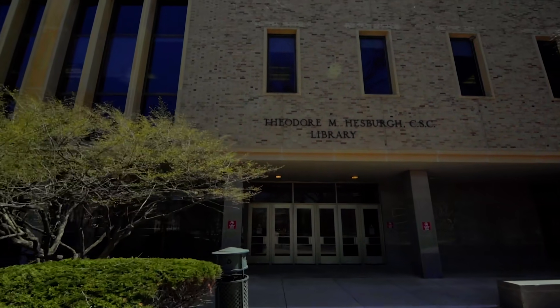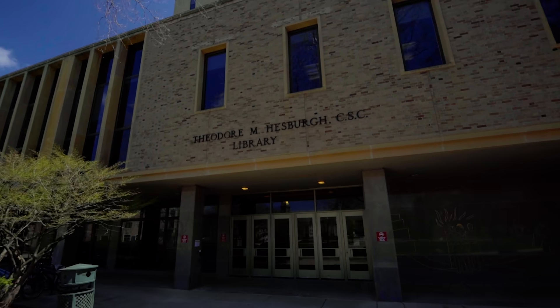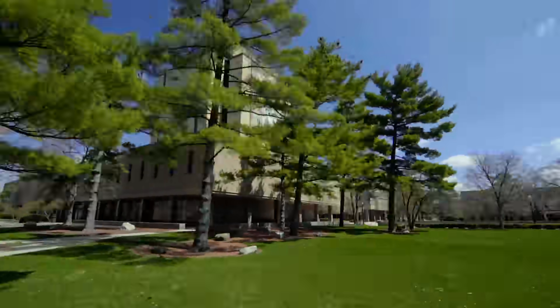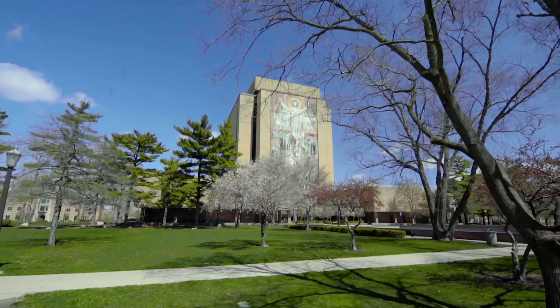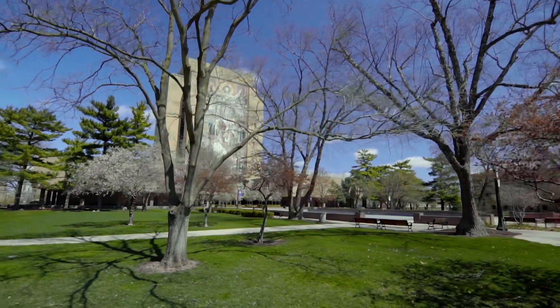Right next door is the Hesburgh Library. It's named after Father Ted, who was president of the university for 35 years, and he built it in 1963 to be the academic heart of the university. It's currently undergoing a major renovation, and they've made it really great. We have a brand new Center for Digital Scholarship, a Mac Lab and Technology Hub, and there's a great cafe in there too.